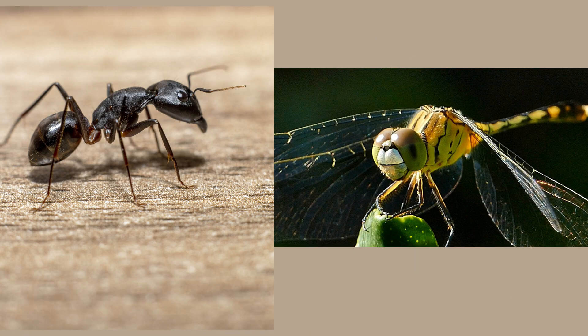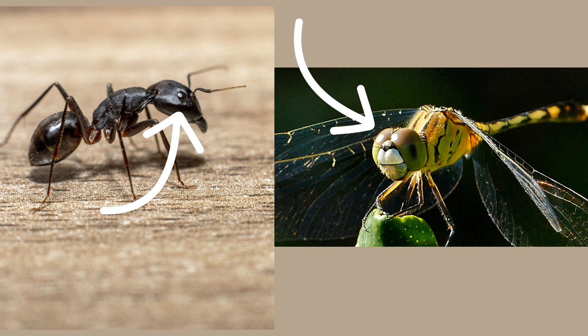The size of these compound eyes can vary. For instance, an ant has fewer omatidia than a dragonfly. This means an ant's compound eyes are smaller, while a dragonfly's larger eyes allow it to see more at a time, which is especially useful when hunting while flying.